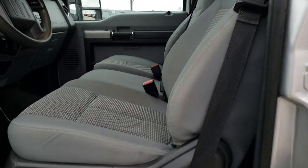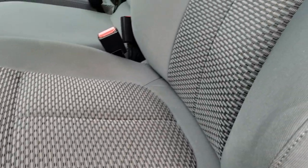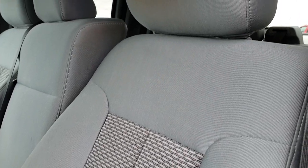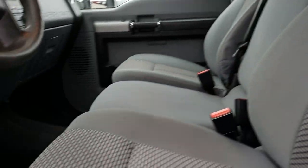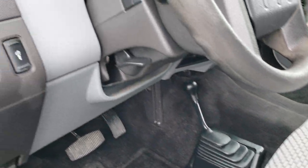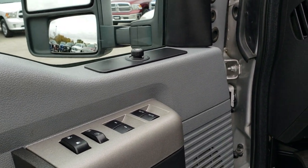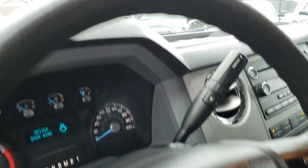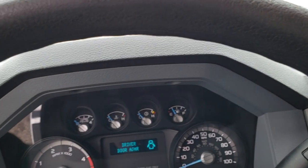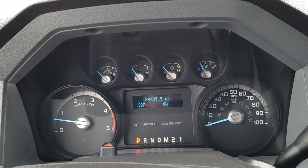Inside, the XLT package gives you the gray cloth interior. There are no rips or tears on the seats — they are in very nice condition. We do have factory floor mats throughout. It does have the 4x4 shifter on the floor, power windows, power locks, and power mirrors. As we hop inside the truck, you can see that this one has 39,405 miles.